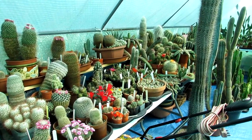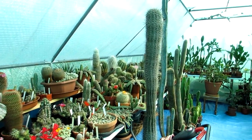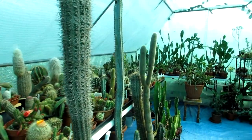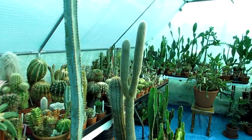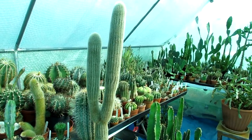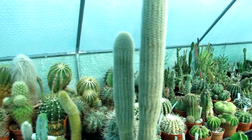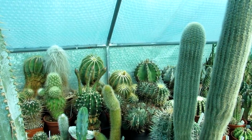Hi guys, it's Lynn here, hope everyone is having a fantastic day. Today I'm going to be filming a couple of our Echinopsis cactus plants that are both in the exact same stage of bud — from buds to blooms.